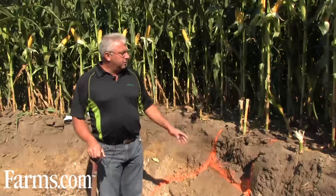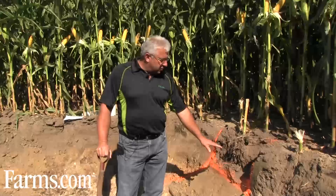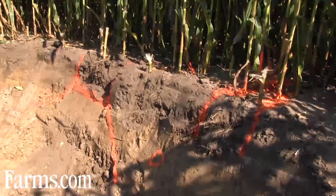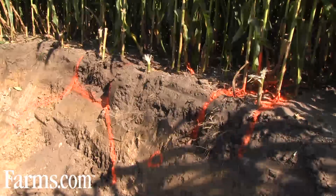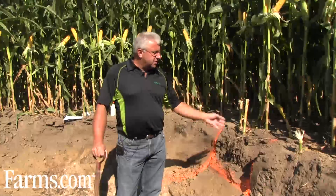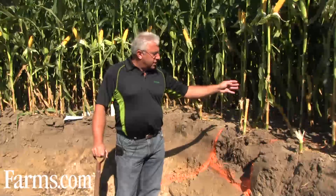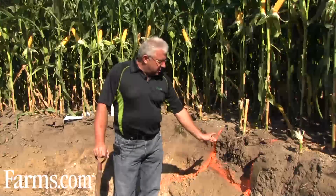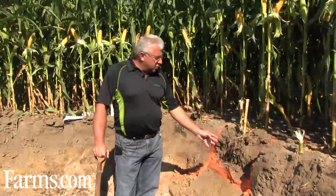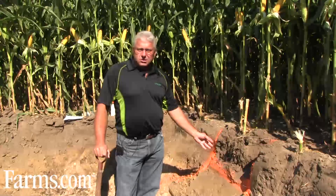In spring, when we planted, we did a strip till and placed down 28% nitrogen in the same zone. Our goal was to come back over in the spring, and in this illustration, we're using a twin row concept to try to get the singulation and the extrapolation of all the fertilizer we have placed in this zone.